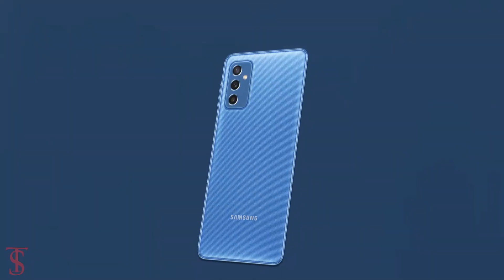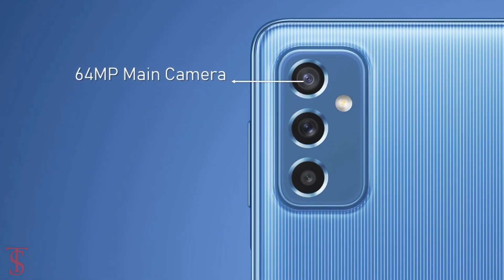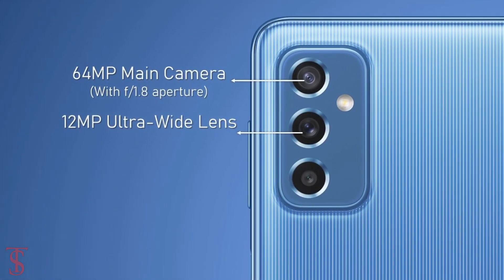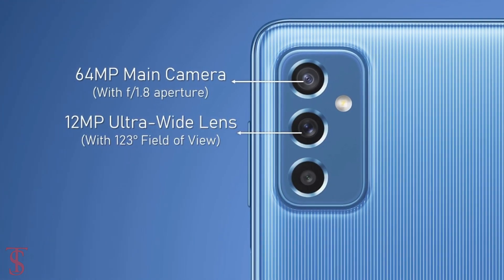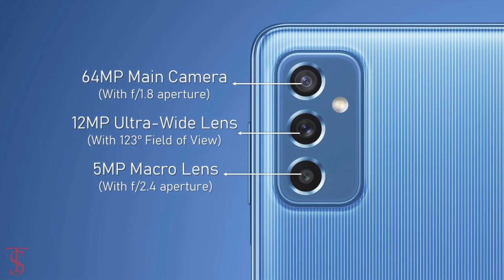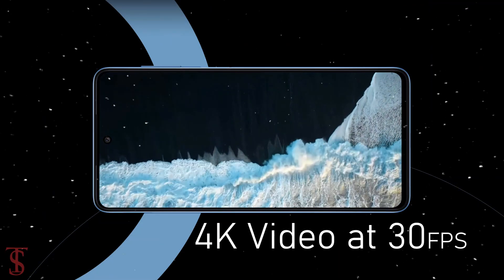In terms of camera, the Galaxy M52 5G supports a vertically aligned triple camera setup in a rectangular module at the top left corner, that includes a 64MP main camera with f/1.8 aperture, plus a 12MP ultra wide-angle lens with 123-degree field of view, and a 5MP macro lens with f/2.4 aperture. The rear cameras are capable of shooting 4K videos at 30 frames per second.